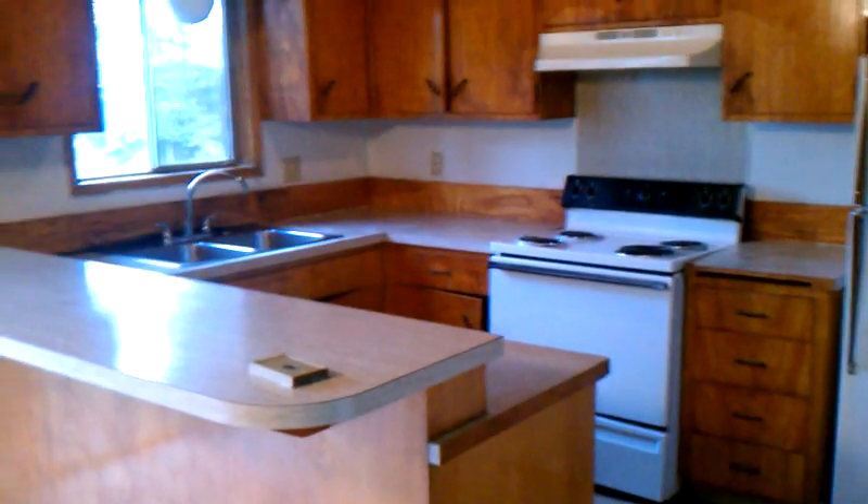I would just paint these cabinets white, put new hardware on, and put new countertops. It has a tongue and groove ceiling. We will have to replace the roof, and the bedrooms will need an overhead light added because there's just a switch that operates one of the receptacles.